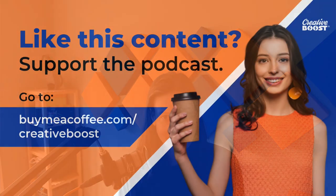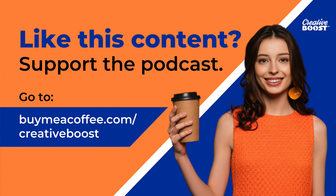So those are my top 11 business books for creatives. I want to hear from you — have you read any of them? Is your favorite book missing from my list? Let me know in a comment. If this content was helpful, you can support the podcast by buying me a coffee — it might actually end up being a glass of wine or some tea — at buymeacoffee.com/creativeboost.